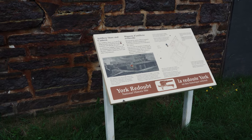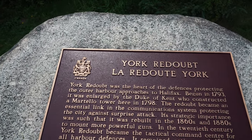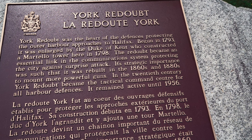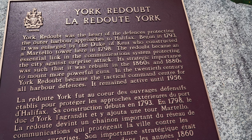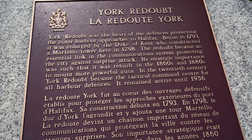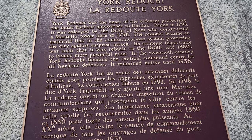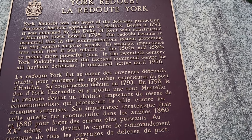Artillery store and canteen. Here's a plaque: York Redoubt was the heart of the defenses protecting the outer harbour approaches to Halifax. Begun in 1793, it was enlarged by the Duke of Kent who constructed a Martello tower here in 1798. The redoubt became an essential link in the communication system protecting the city against a surprise attack. Its strategic importance was such that it was rebuilt in the 1860s and 80s to mount more powerful guns. In the 20th century, York Redoubt became the tactical command centre for all harbour defenses, remaining active until 1956.